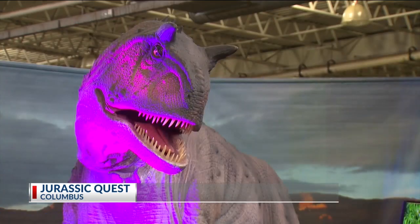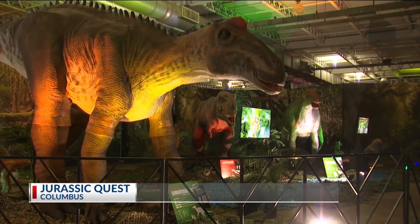And if you missed it today, don't worry — Jurassic Quest is still open from 9 to 6 tomorrow, and then it'll also be in Dayton in two weeks.